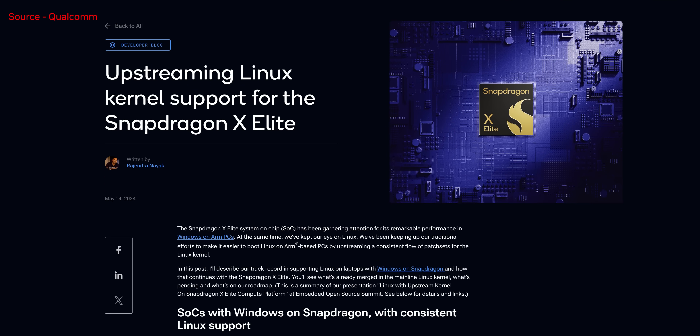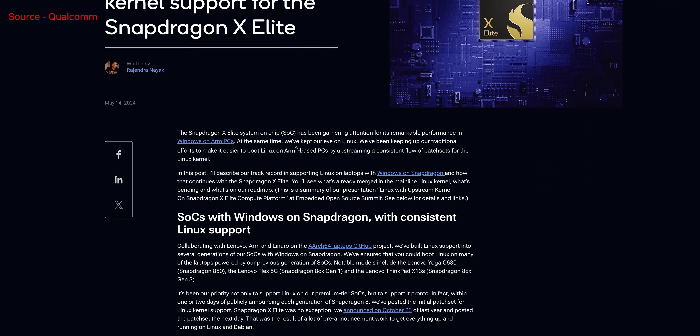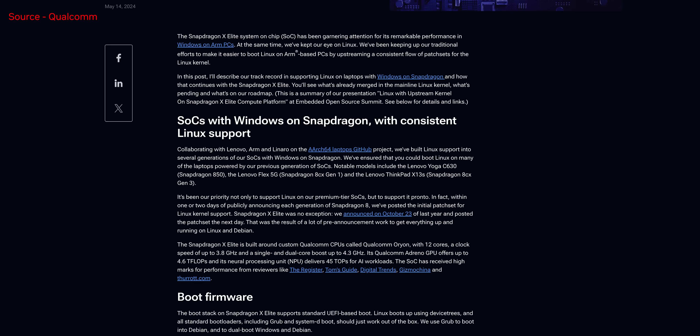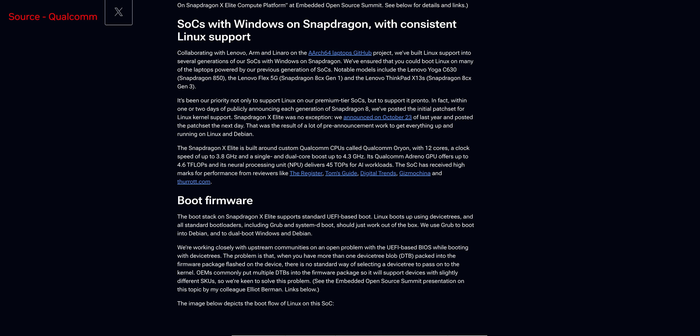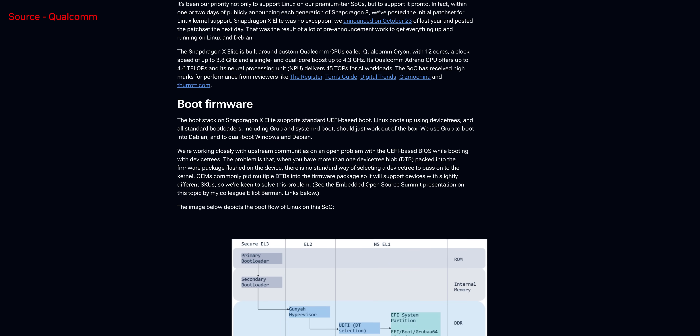And speaking of questions, there's one that came up over and over again any time we've been talking about these Snapdragon-based laptops: can you install your favorite Linux distro on here? Well, the official answer is soon. Qualcomm has announced Linux kernel support is in the works, and they've also reached out to the open source community for feedback and troubleshooting help. The intent for fully functional and optimized open source support is certainly alive and well, but it will take some time to roll out.